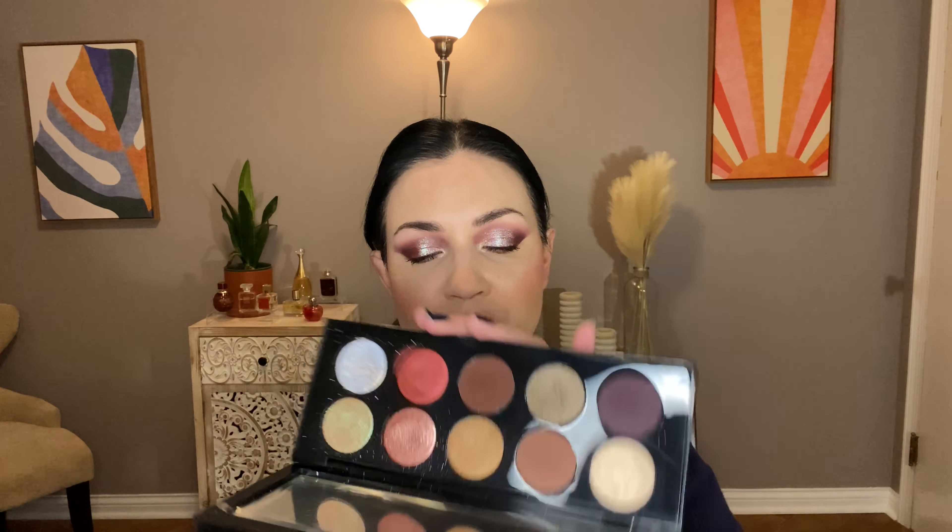Last but certainly not least is Bronze Seduction. This one has this amazing bright red shimmer — that's a good red shimmer right there. And this is one of the special shades and one of my favorite shades in that palette. I also wanted to swatch this other shade from Bronze Seduction because it is just amazing.